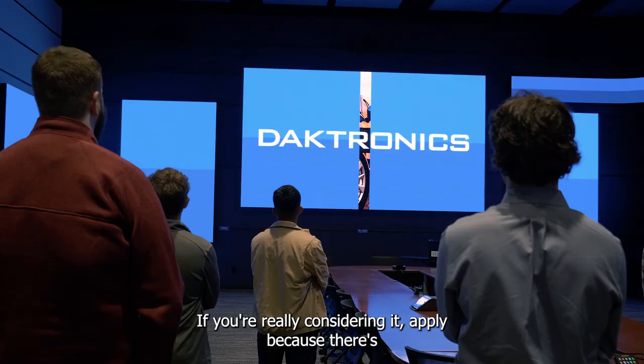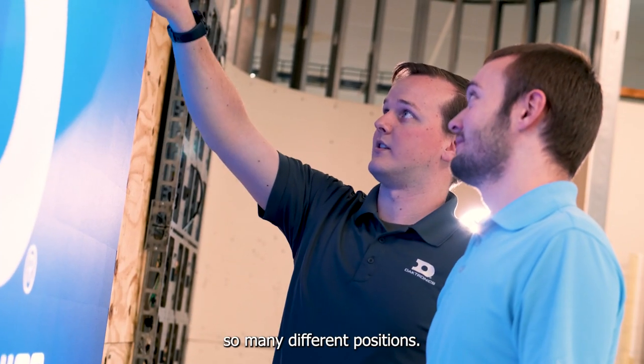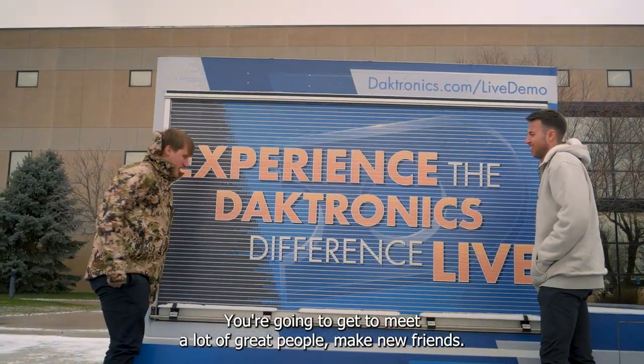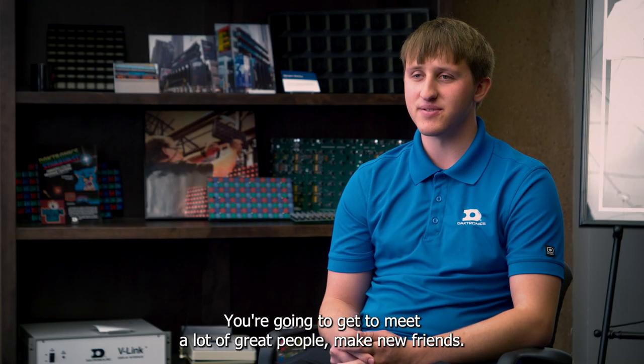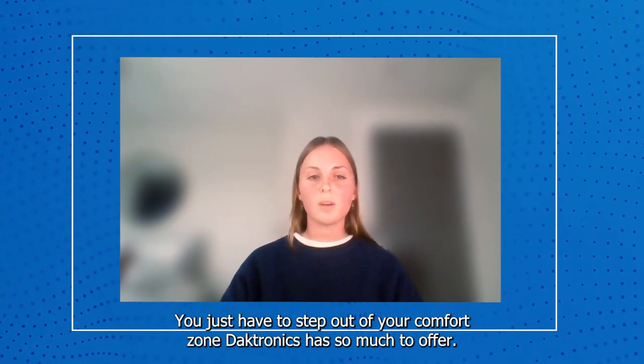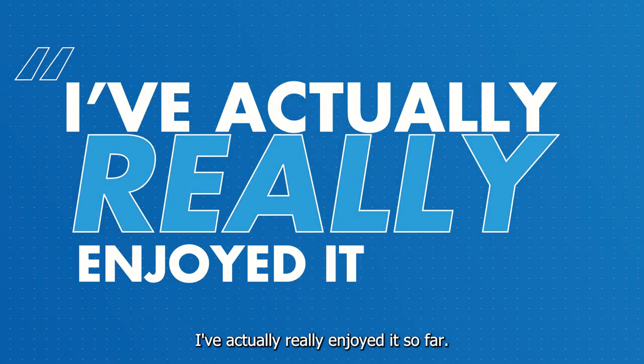If you're really considering Daktronics, apply, because there are so many different positions. Don't second guess it — just go do it. It's going to be a great experience. You're going to get to meet a lot of great people, make new friends. You just have to step out of your comfort zone. Daktronics has so much to offer. I've actually really enjoyed it so far.